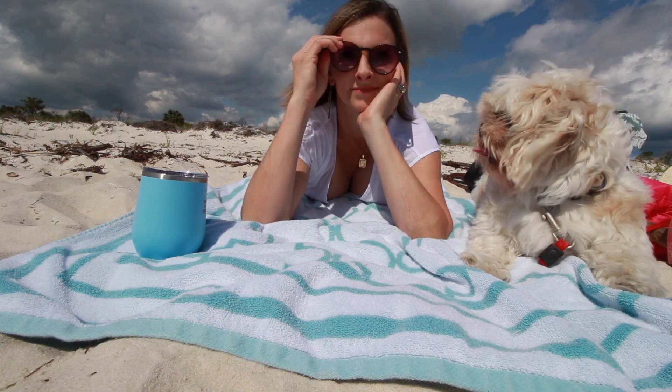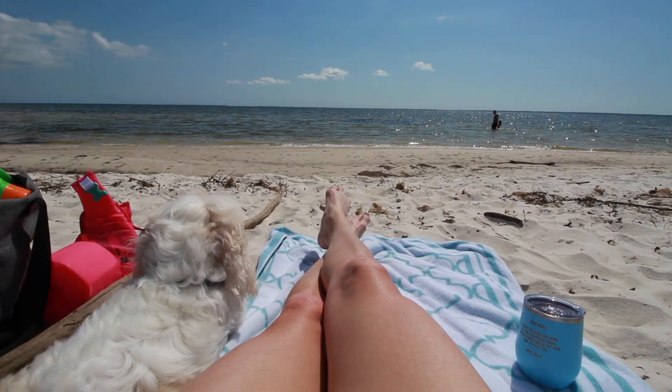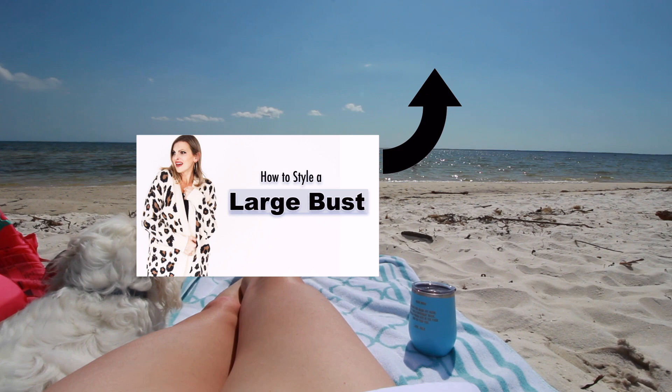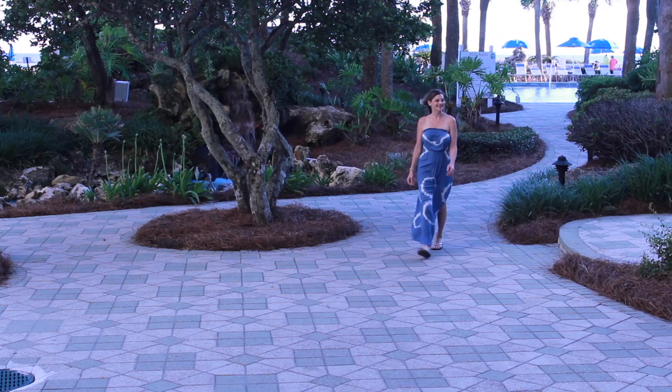In this video, I wanted to share some outfit ideas for the summertime when you have a large bust. If you haven't seen the first video I did on how to style a large chest, I would start there as it contains some of the basics for styling a large bust. I hope this video gives you some outfit ideas and inspiration for the summer. Let's get started.